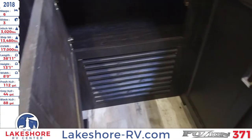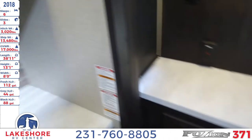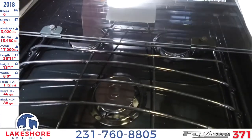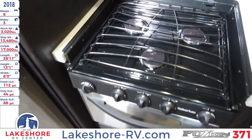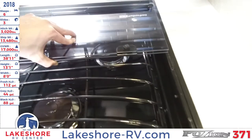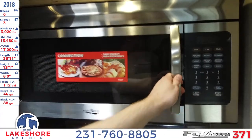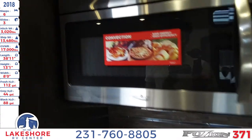Behind me is the three-burner range and oven. You can see the inside of the oven, and this range has a nice glass countertop that you can fold up easily so you can capitalize on all your countertop space. When you're not cooking, fold it back down as a usable countertop. Above that is the microwave, which is a nice convection microwave.